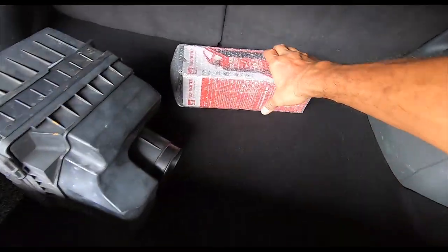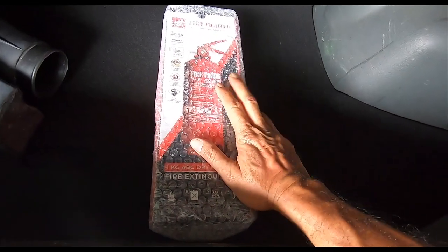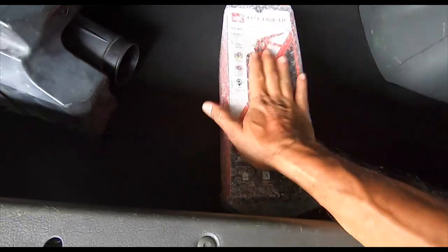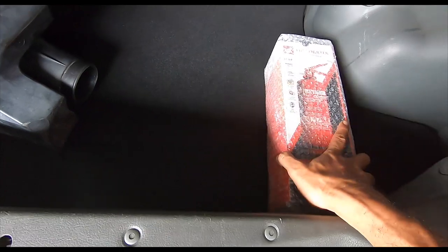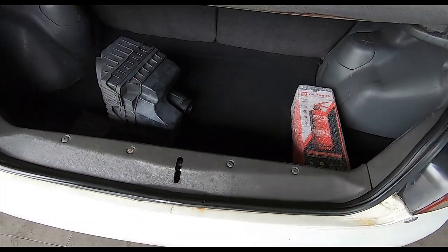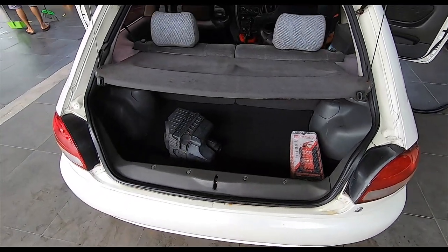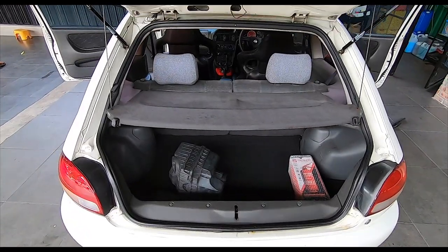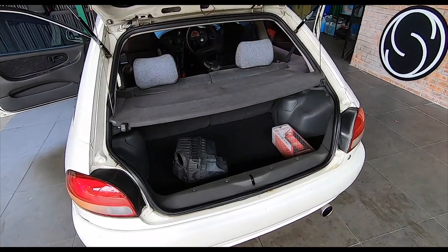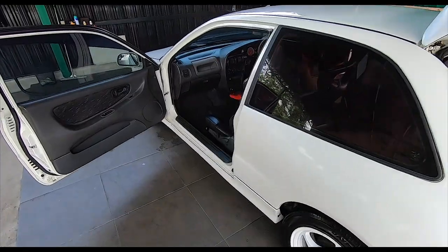Always carry one of these - there was a special promotion from Firefighter, two for a hundred ringgit, basically buy one get one free. Always good to have one in your car. That poor Ferrari - I'm sure if there was a fire extinguisher in the car you could have put out the blaze a lot quicker, instead of waiting for the bomba to arrive. By that time, bye bye car. So if you have one of these in your car, it's always good - put out the blaze before the professionals get there.